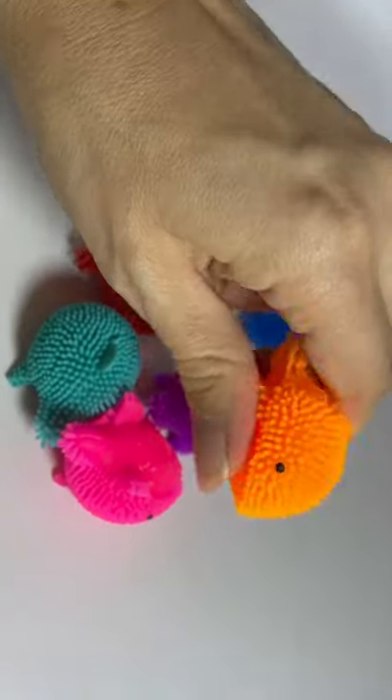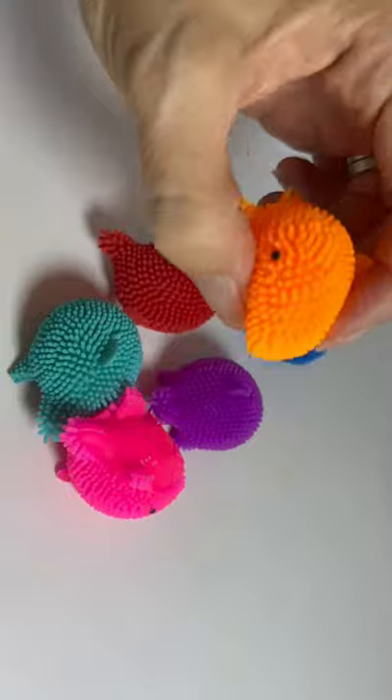These are fun little fidgets — little characters, rewards, desk pets, whatever. They're super cute.